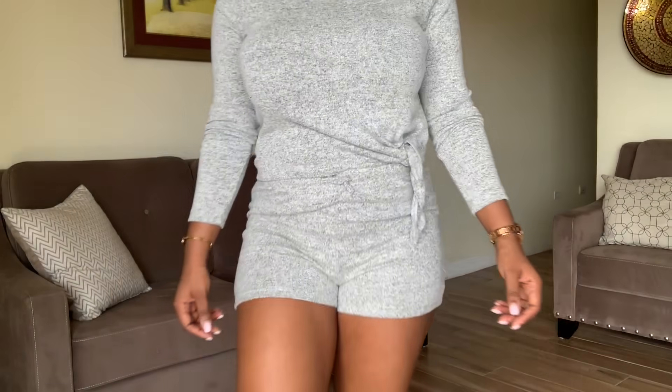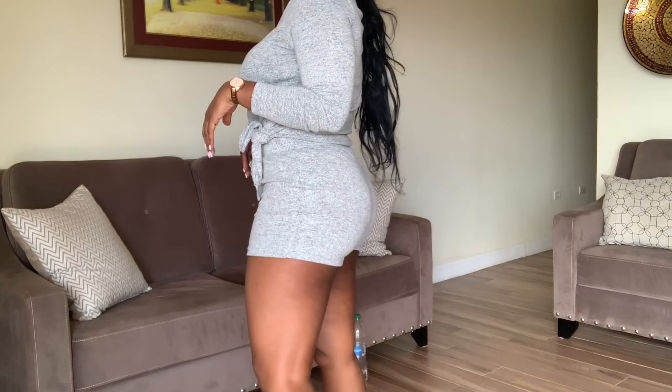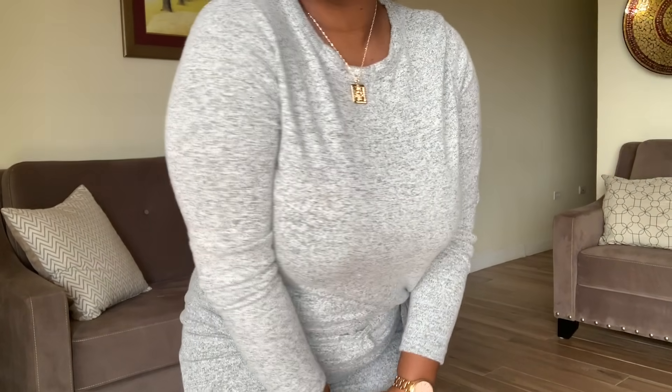My next item is the mix and match super soft tie lounge set. The only thing I don't like about this set is that I had to pay for the top and the bottom separately. Surprisingly, grey looks nice on my complexion — I didn't even realize it until I bought this grey piece. I don't really order lots of grey pieces, but because it was basics, I was like, you know what, I need something to lounge around in the house. I really liked it and felt like it was a cute piece.